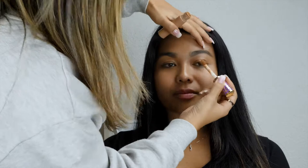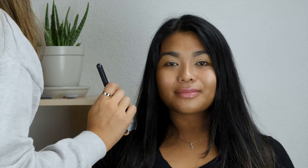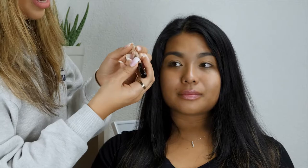I'm going to go in with the Tarte Shape Tape in Tan Sand, and it doubles as an eyeshadow base. Now I'm going to set with the MAC Video Fix Powder Plus in NC42. Then I'm going to highlight the brow bone with Benefit High Brow Glow.